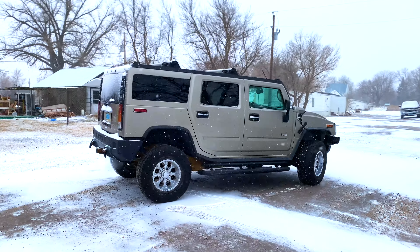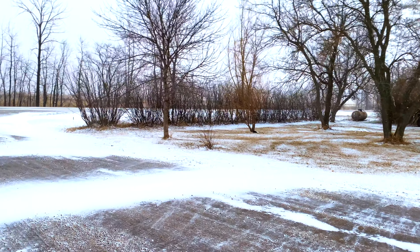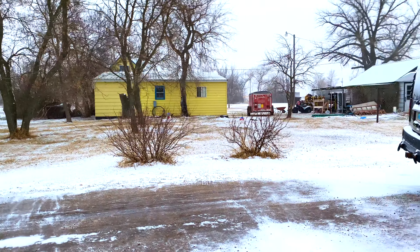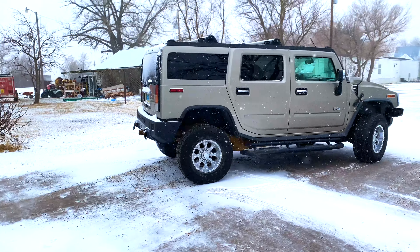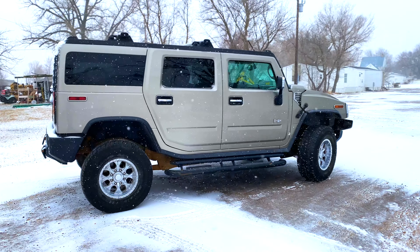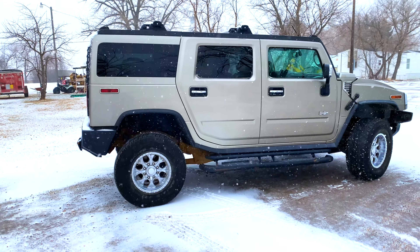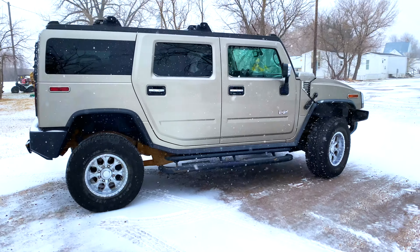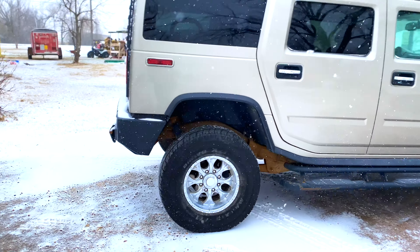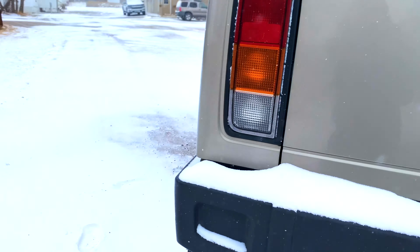Hello guys, welcome back to the channel. Today is a wonderful day out here, but we are expecting a snowstorm with high winds, drifting snow, and actually blizzard conditions with up to 21 inches of snow expected to be dumped here within the next 48 hours. So I raised the rear of the Hummer — if you guys noticed — and let's jump in and stay out of these conditions.